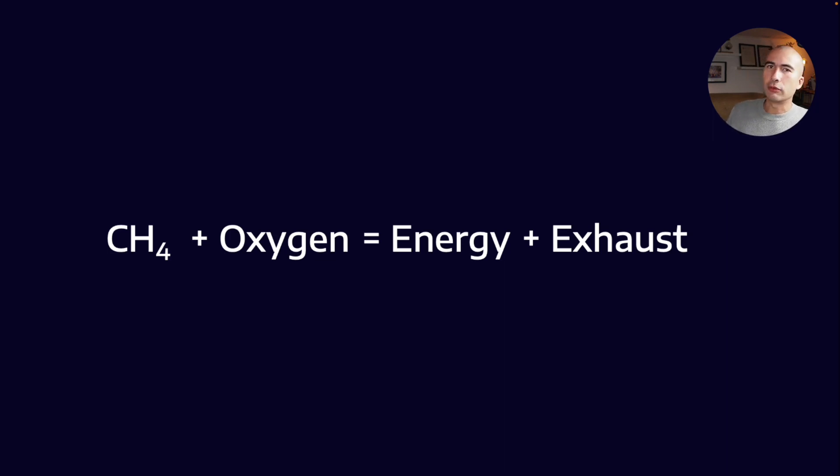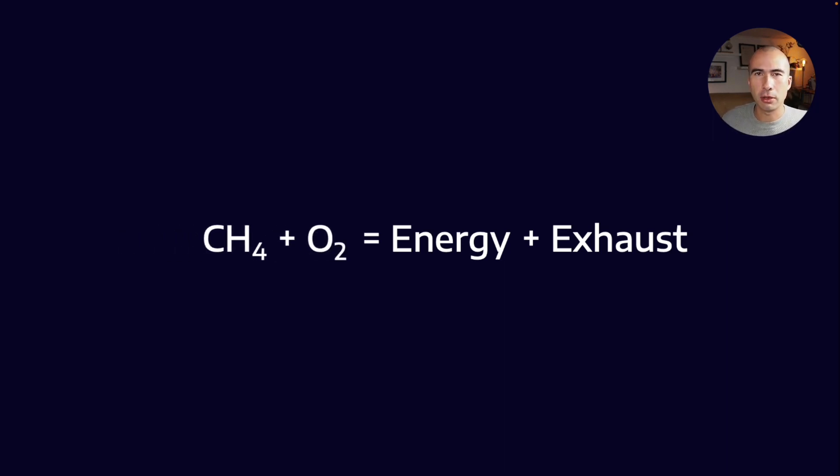Now, at a very basic level, when we burn methane, we are combining methane and oxygen, and what we get is energy, carbon dioxide, and water. Now, that's for a perfect burn, in which every single molecule of methane is consumed, matched with an adjoining oxygen molecule, and you get perfect combustion into carbon dioxide and water.